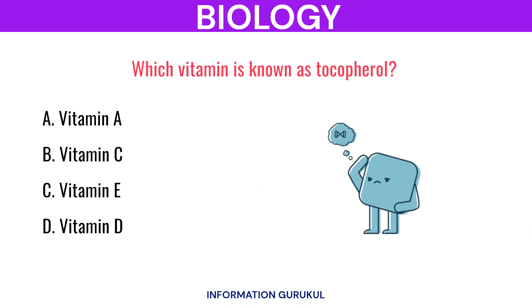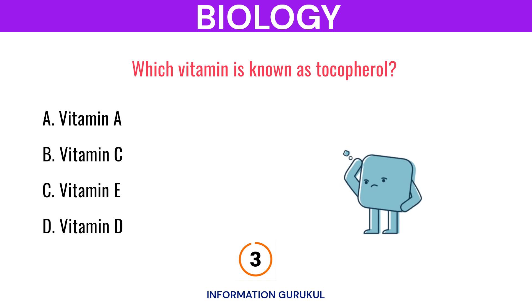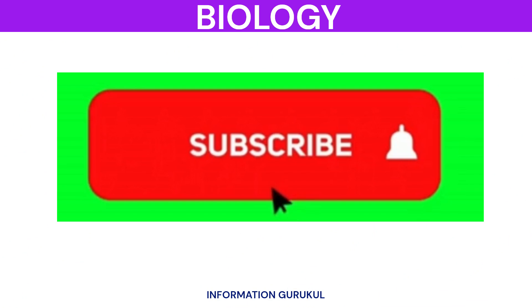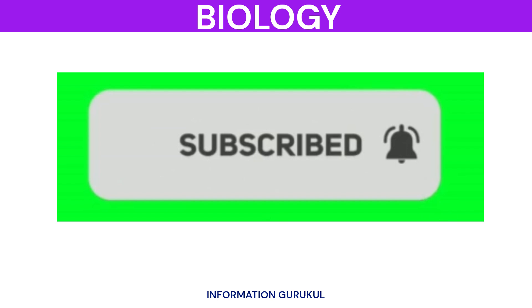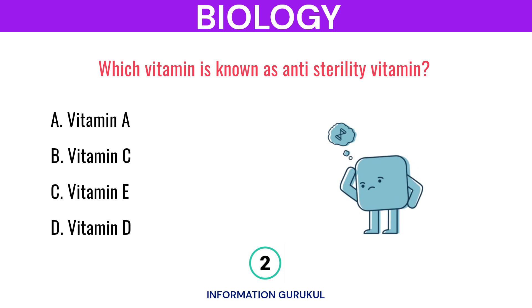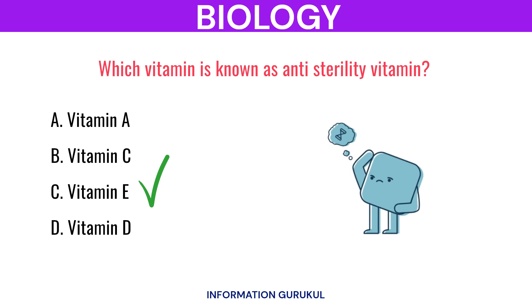Which vitamin is known as tocopherol? Vitamin E. Which vitamin is known as the anti-sterility vitamin? Vitamin E.